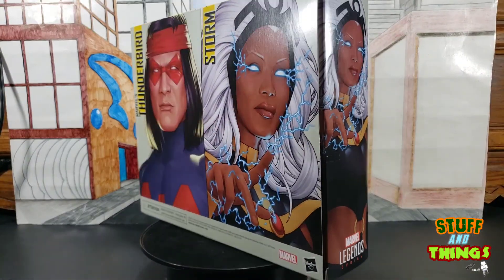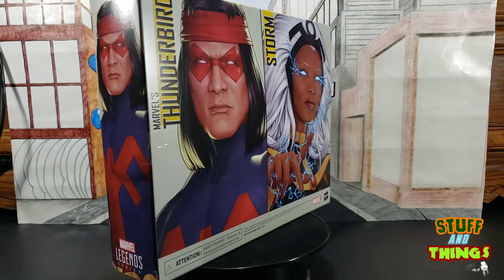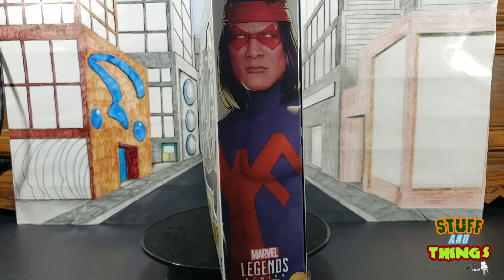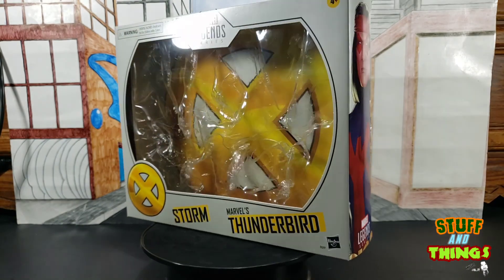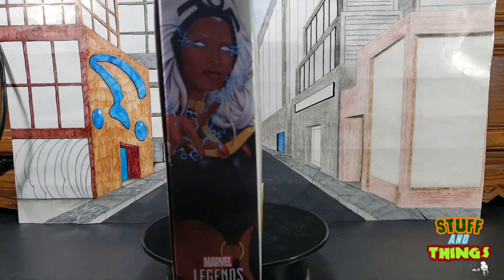Storm and Thunderbird are packaged in a really nice box. It's got great artwork of both Storm and Thunderbird, with a little shot of Thunderbird there. It's an open window box so you can see what's going on. Everything has been removed, and there's the little picture of Storm.